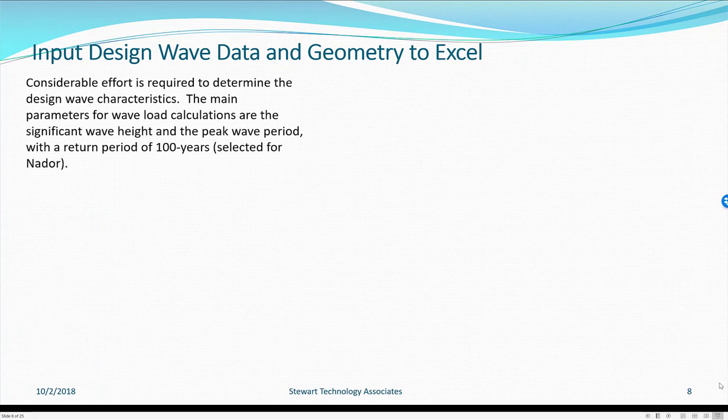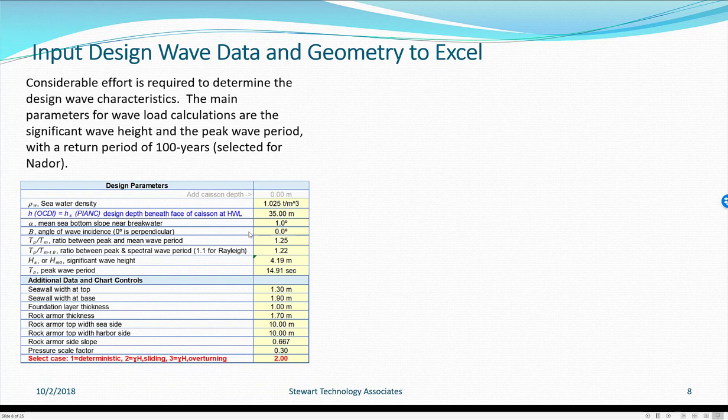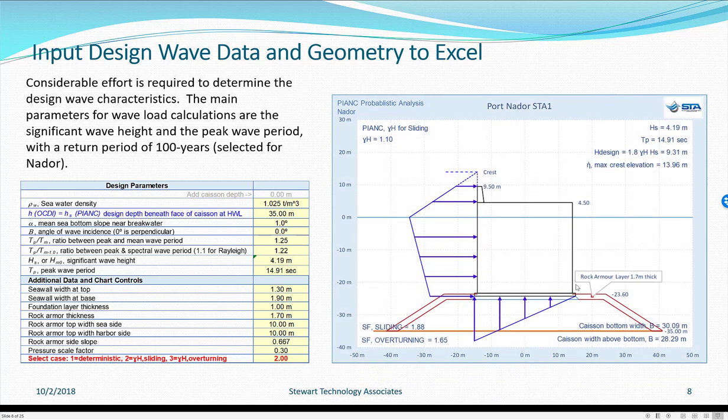The process of analysis using Excel requires inputting the design wave data and geometry first. Considerable effort must be placed on determining the design wave characteristics. The main parameters for wave load calculations are significant wave height and peak wave period, with a return period of 100 years selected for Nador. Some of these numbers are just required to draw the geometry, which is drawn in Excel. The wave pressures calculated on the ocean face and the bottom of the slab are shown for the design cases, with various safety factor information.